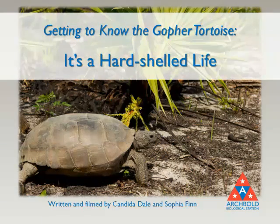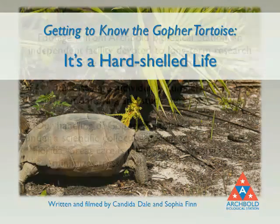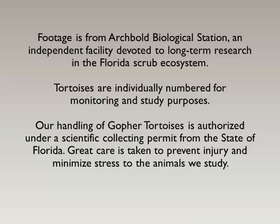Getting to know the gopher tortoise — it's a hard-shelled life. Footage is from Archbold Biological Station, an independent facility devoted to long-term research in the Florida scrub ecosystem. Tortoises are individually numbered for monitoring and study purposes. Our handling of gopher tortoises is authorized under a scientific collecting permit from the state of Florida. Great care is taken to prevent injury and minimize stress to the animals that we study.